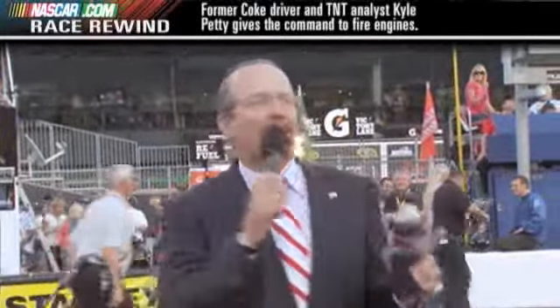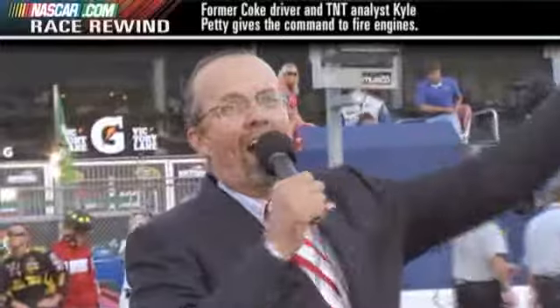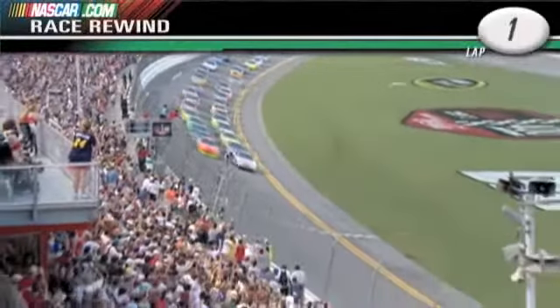On behalf of the Coca-Cola racing family, I invite all you fans to pop the top on a Coke Zero 400, sit back and watch live on TNT the Coke Zero 400. Are you ready? Gentlemen, start your engines! We are underway. Green flag racing from Daytona.